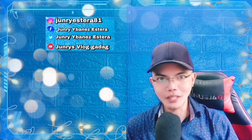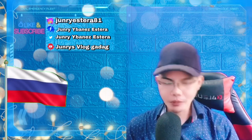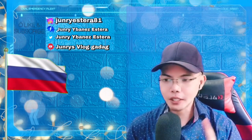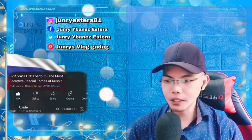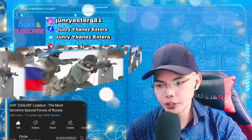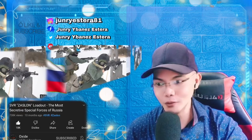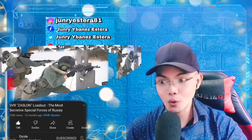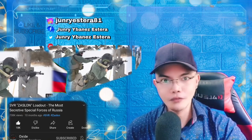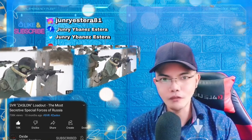Hi guys, welcome back to Junez Blog. For today's video reaction, let's go to our favorite country, Russia. Private and spasiba to our Russian friends — hope you are all doing well and amazing. The title of this video, as you can see on my thumbnail, is an SVR Zaslon loadout — the most secretive special forces of Russia. Credit to the owner of the video, Oxide — I'll put the link in the description box below.